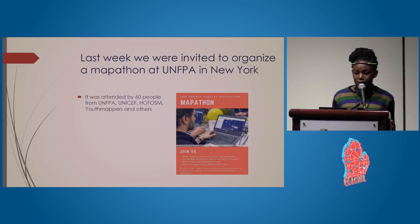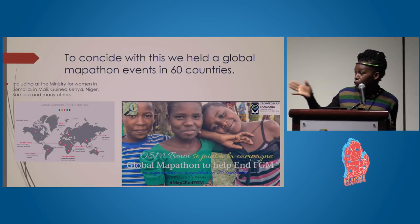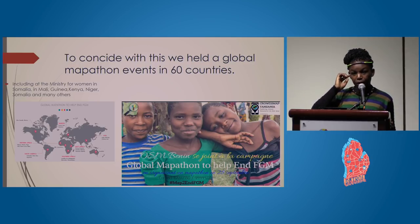Last week we were invited to organize a mapathon at UNFPA offices in New York, attended by 60 people from UNFPA, UNICEF, HOT, OSM, YouthMappers, and others. To coincide with this, we held a global mapathon event in 60 countries, including with the Ministry for Women in Somalia, Guinea, Kenya, Niger, and others. The map shows the countries that joined during the global mapathon. Kenya also held its own mapathon just last weekend.